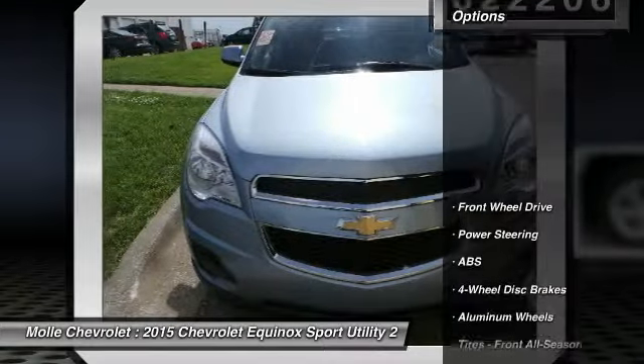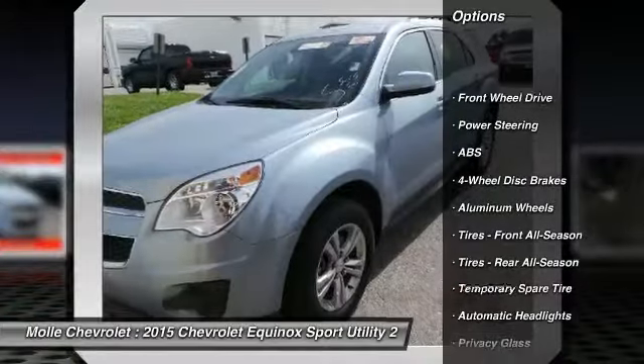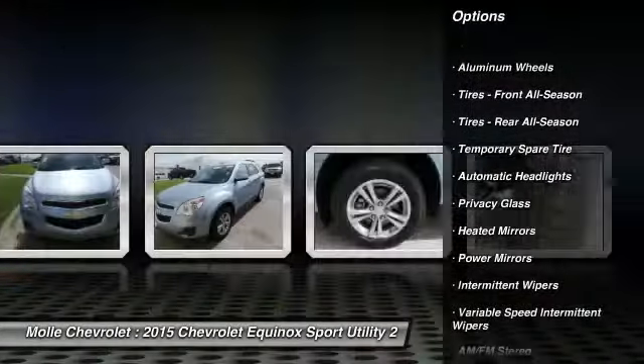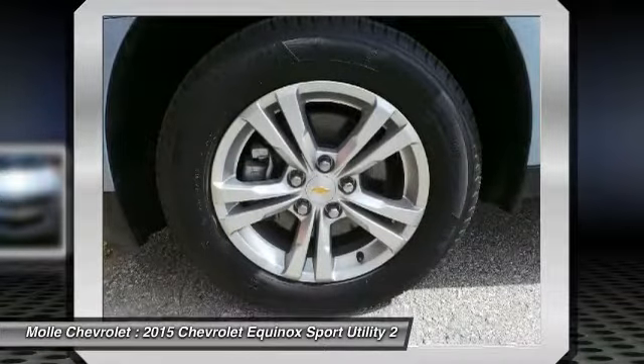Here are some of this vehicle's great options: stability control, backup camera, traction control, keyless entry, steering wheel audio controls, anti-lock braking system, and Bluetooth.